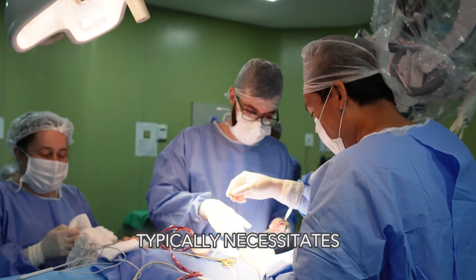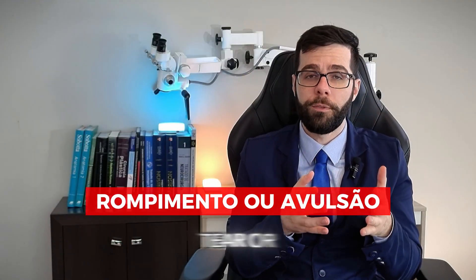It is crucial to remain vigilant, as this type of injury typically necessitates surgical intervention, whether it involves a tear or an avulsion. The prognosis for recovery is favorable when the procedure is performed within a six-month window.